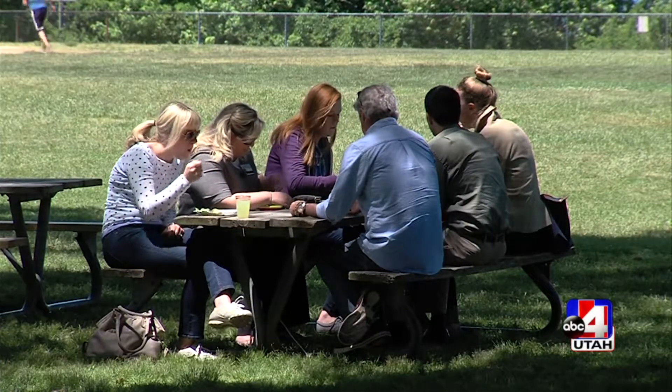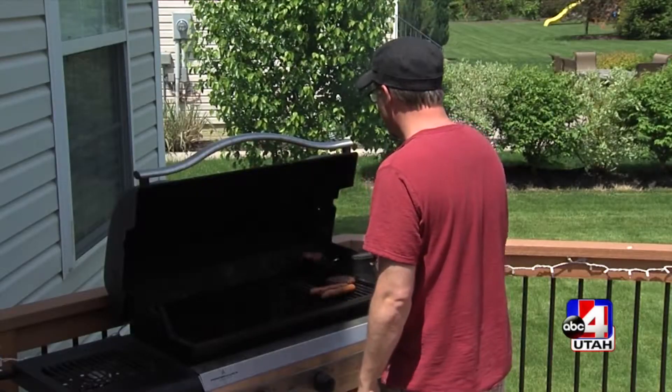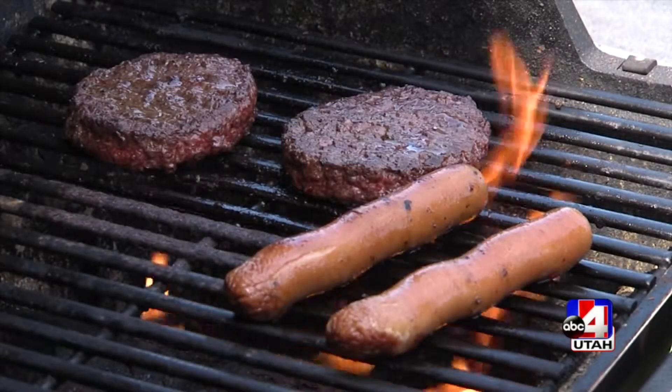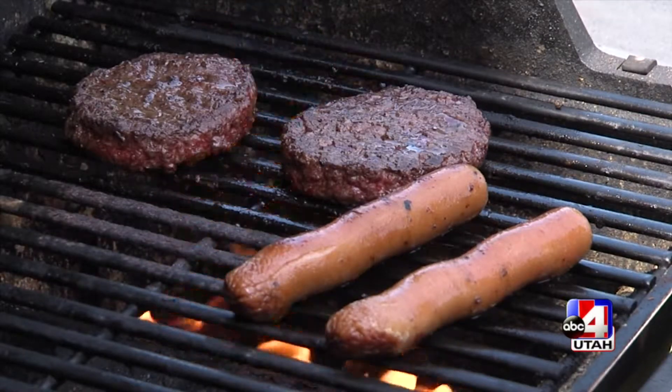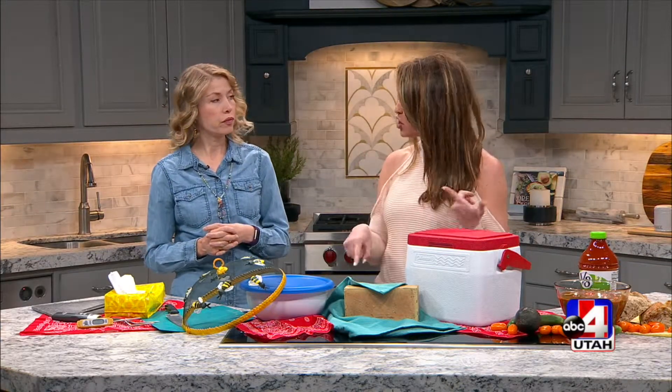With 48 million cases a year of foodborne illness, it's a big deal. They estimate about 3,000 deaths every year from foodborne illness. Well, I love it because you have a simple way to go about this — it's cook, cover, chill, and chuck.